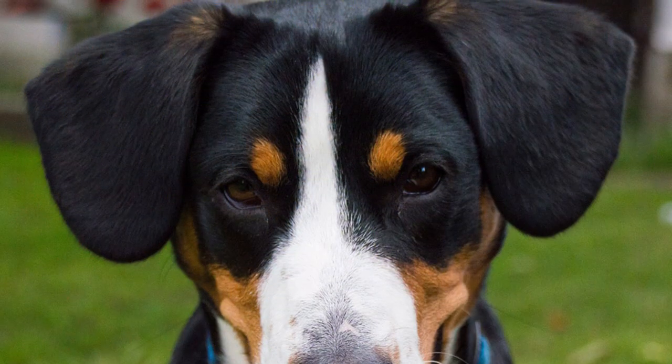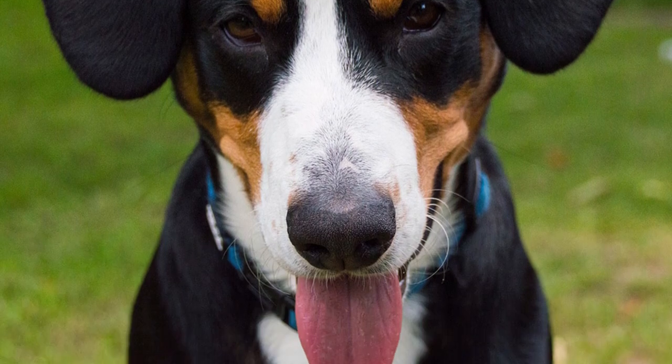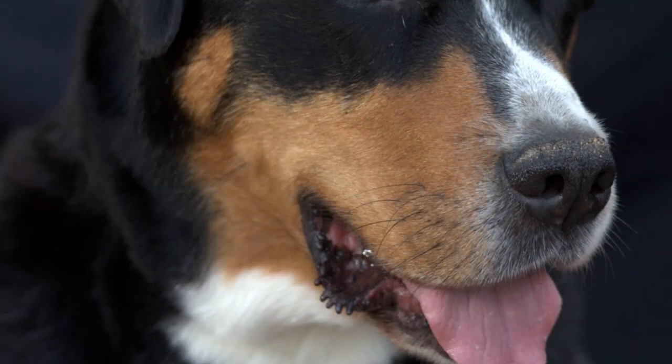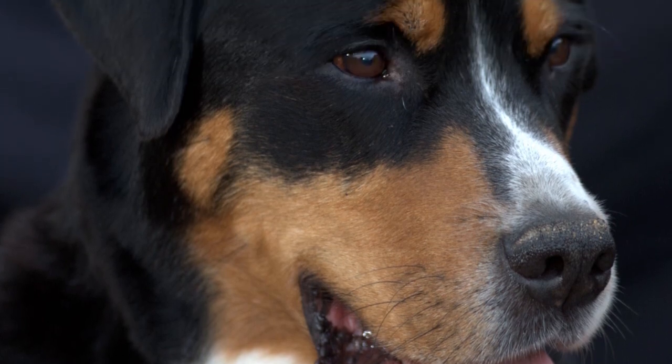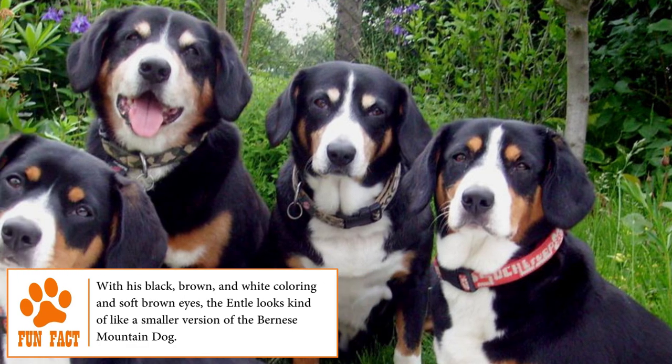Entelbüscher Mountain Dog. The Entelbüscher Mountain Dog is the smallest of four Swiss mountain dogs, coming from Entelbüsch, a valley in the district of the cantons of Lurs and Bern, and its first record was published in 1889.